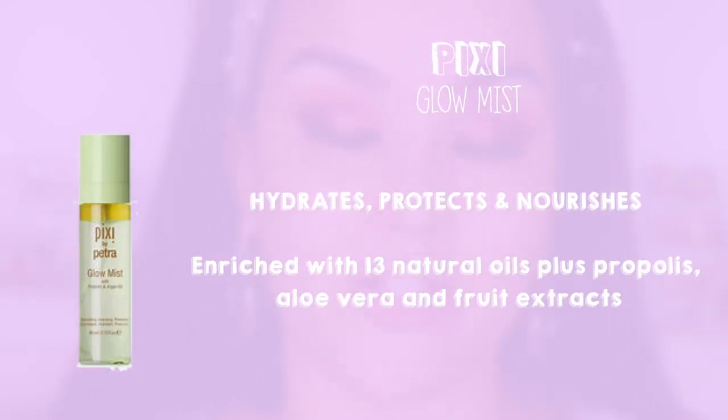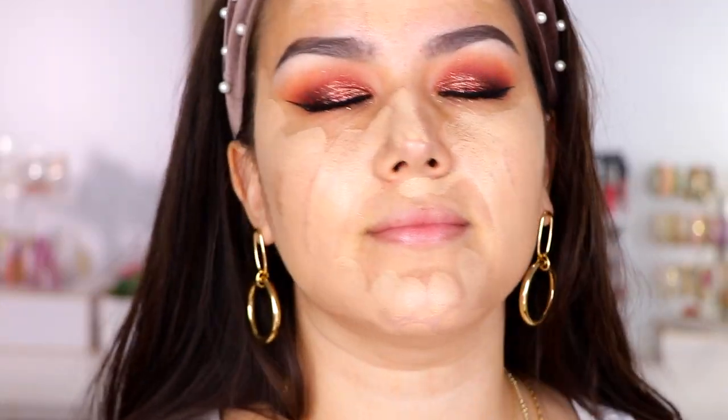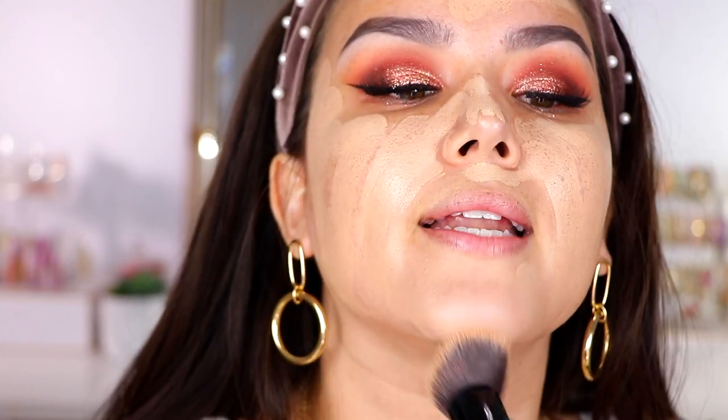Now moving on to foundation. The foundation isn't new, but it's new to me and I have been using it nonstop for the last week or so. So this is what I feel like is key to the Wet n' Wild Photo Focus Foundation, at least for my skin — I go in and basically bathe my face with the Pixi Glow Mist. I'm using the shade Vanilla Beige. While my skin is still wet, I'm going to go in and apply some of this foundation, then take another mist of the Pixi Glow Mist, and then blend this right into my skin using the Smashbox Full Coverage Foundation Brush.